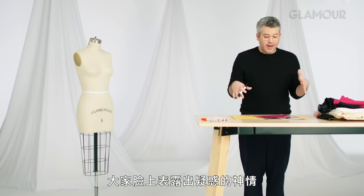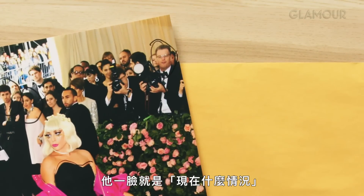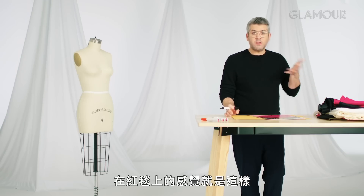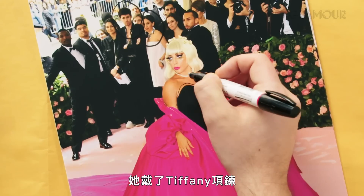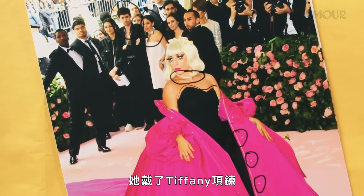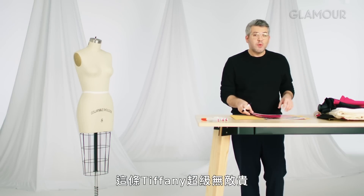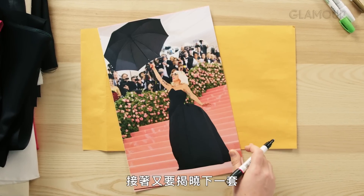This was the point where I could see confusion in everyone's face. He's like, what's happening? Is this it, is this the final? That was the feeling on the carpet — everyone was like, oh, black dress, okay, we're moving on. She's wearing a Tiffany necklace. The Tiffany necklace was super expensive, and I was very worried about accidentally ripping it off.